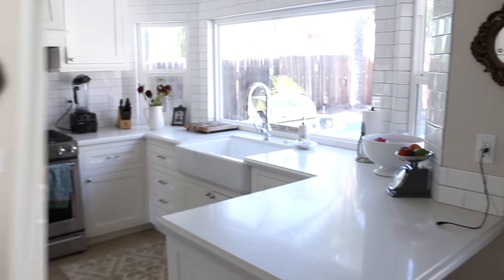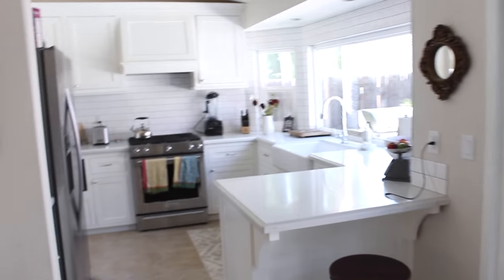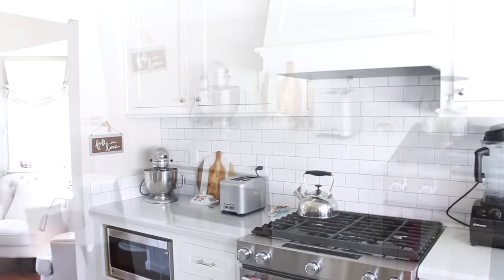Just to give you a frame of reference for where we are — our living area is over there, here's our sliding door to go outside, and here's the kitchen. I'll start over in this corner and work my way around.